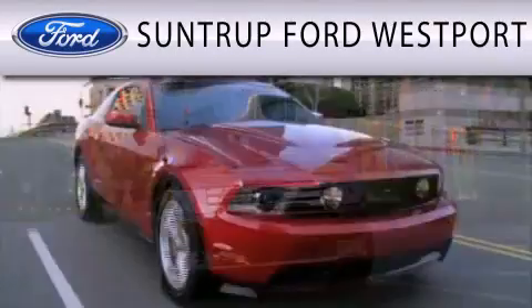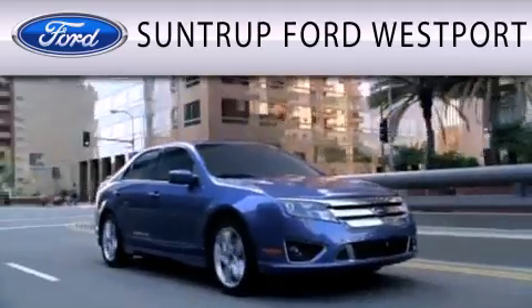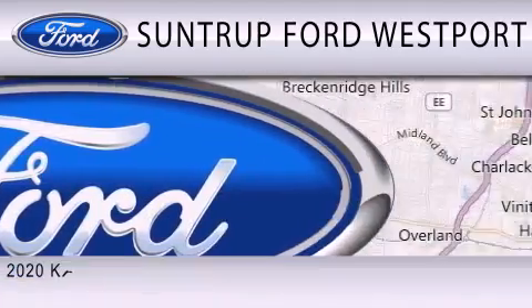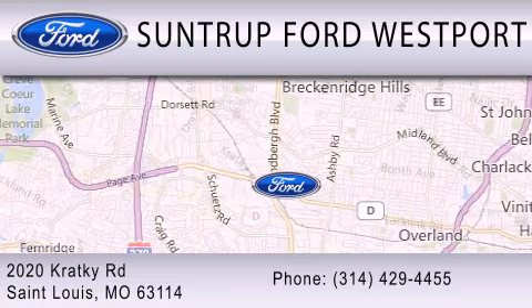SunTrop Ford Westport is dedicated to doing everything possible to ensure that the experience you have selecting your next vehicle is as pleasant as possible. We are located at 2020 Cracky Road in St. Louis.